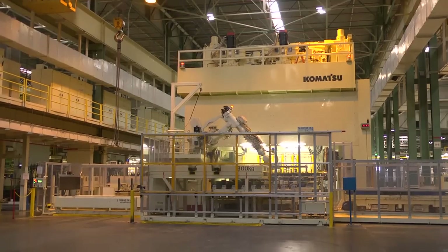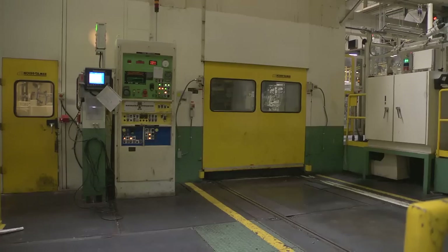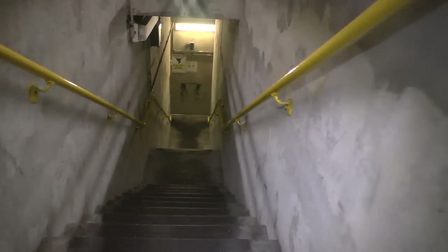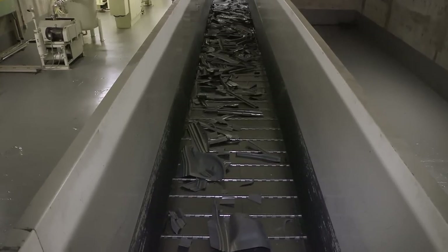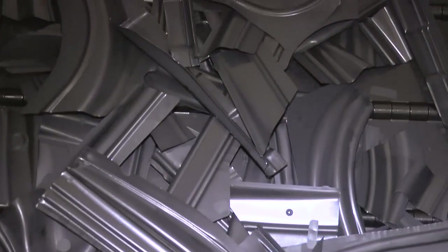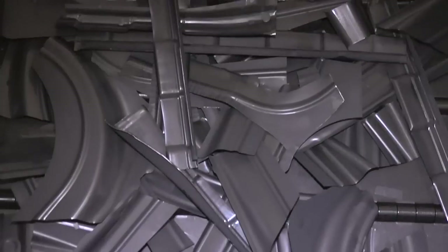To withstand such an impact, the floor beneath the presses is nearly 3 feet of solid concrete. The larger presses also rest on concrete pillars that go as deep as 30 feet below the shop floor. In this basement, metal scraps trimmed during stamping fall onto a conveyor and are collected for recycling. Throughout the plant, we recycle and reuse as much material as possible to be a good steward of the environment.